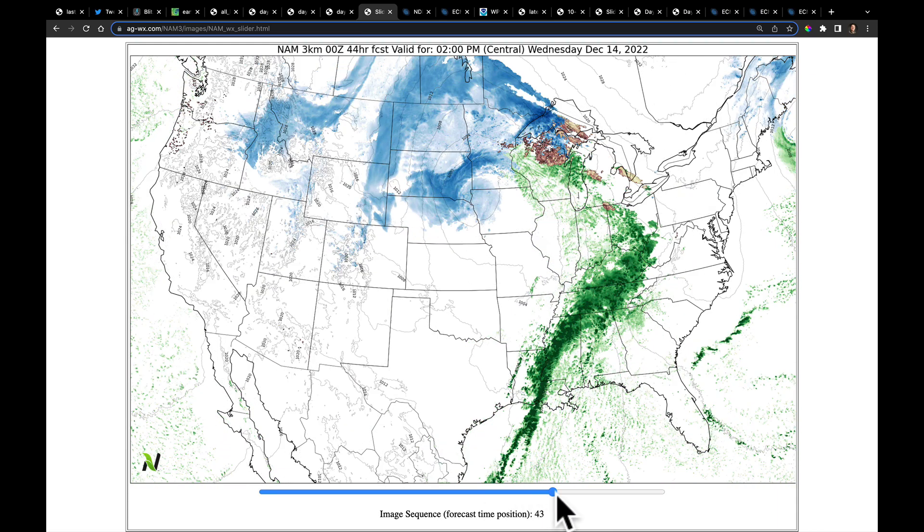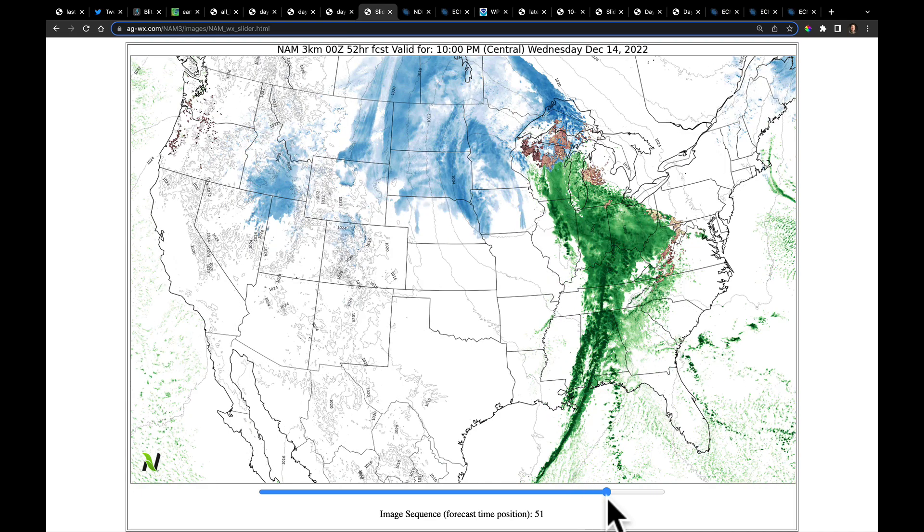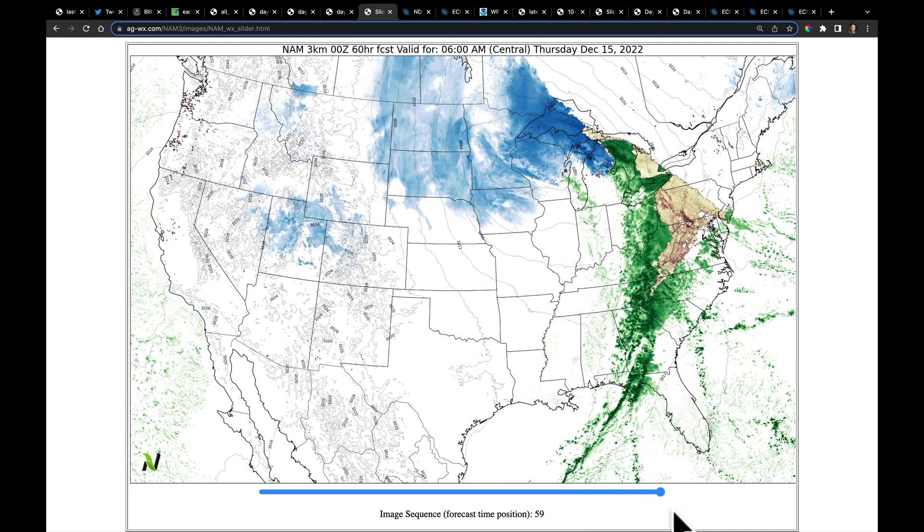Getting out to Wednesday afternoon and evening and playing this all the way out to early Thursday morning, the upper level low has barely moved during that time. As a result, just a lot of widespread snow under very strong winds around the northern side of this. This is a multi-day event that's going to be adding up quite a bit of snow.